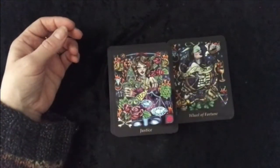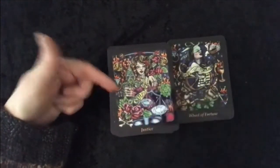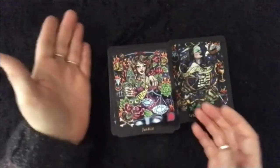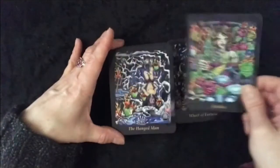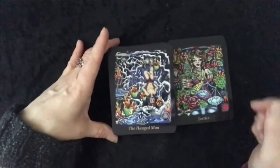Justice — number 11. Justice. It's plates. It's just so well done. This is so refreshing, so exciting. I'm so glad I bought this.